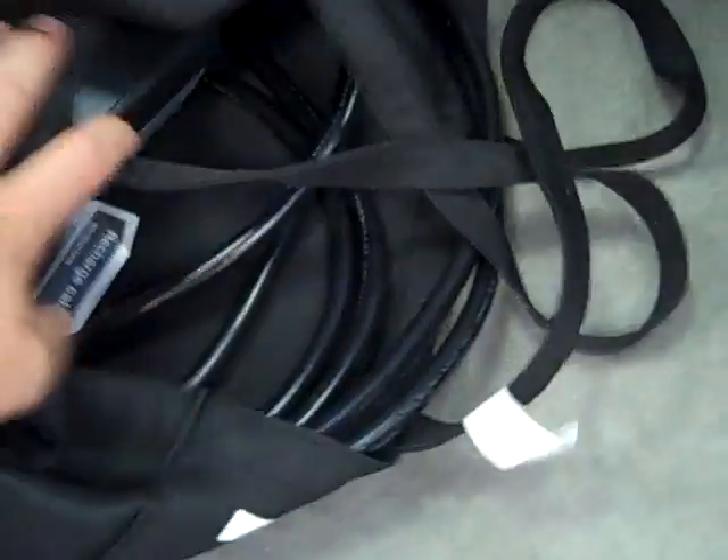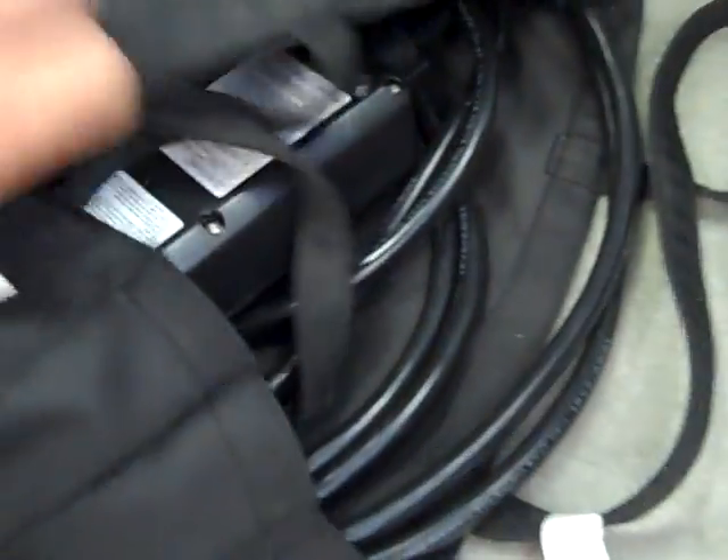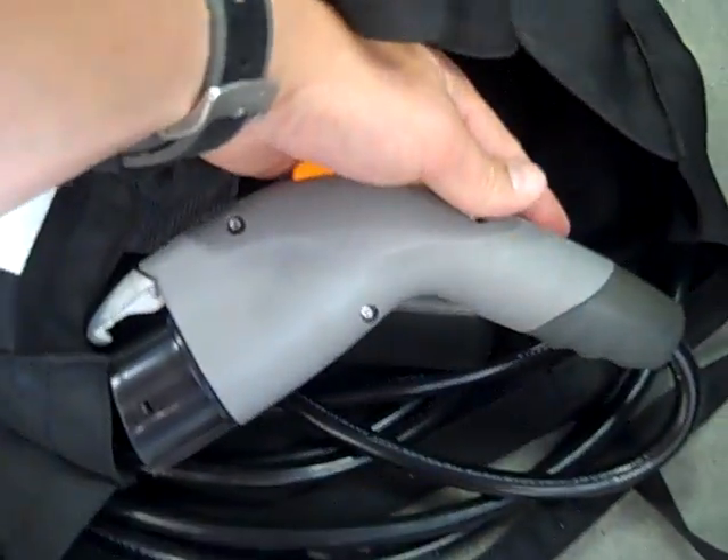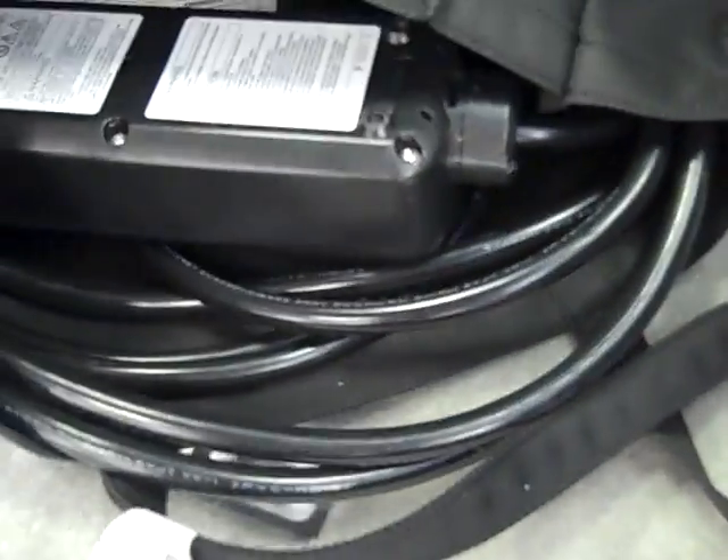But the cable's here. Let's pull it out and see what we got. Here's where it plugs into the side of the car — that's kind of cool. What kind of plug is on it? 220 or 110? Looks like a 220. Ah, it's 110.